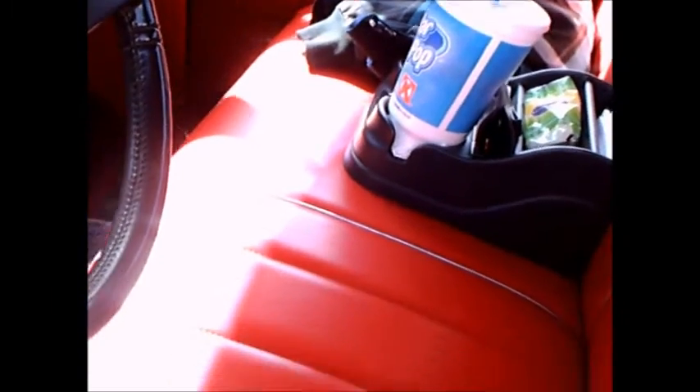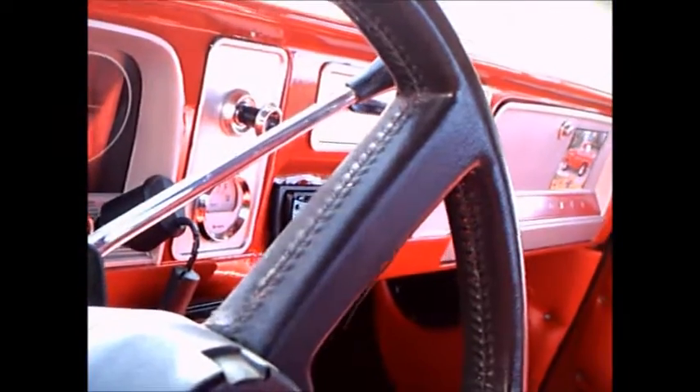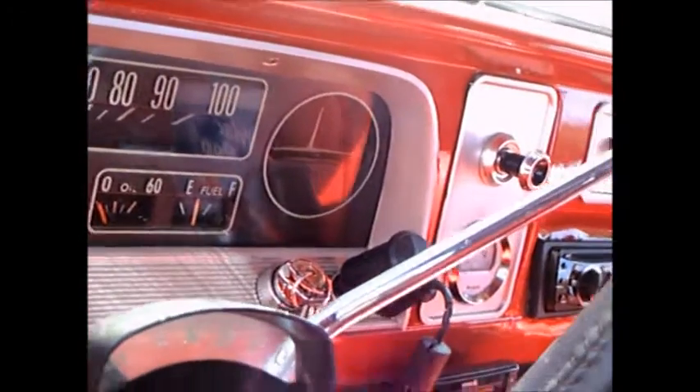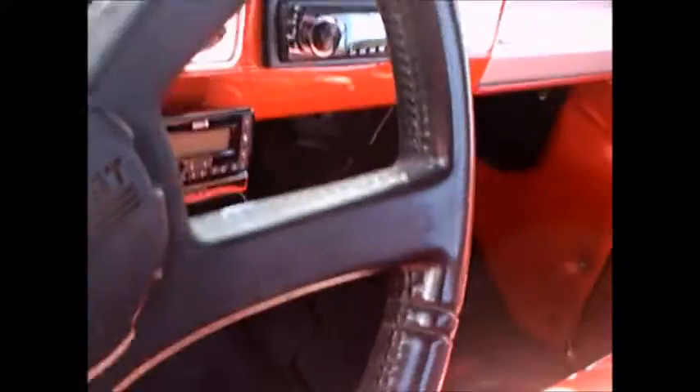Looking inside the cab, it's pretty obvious it's been redone. The door panels are really nice, it's automatic, looks like all the gauges are there, and there's a more modern radio.